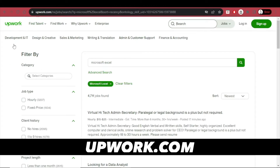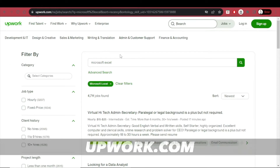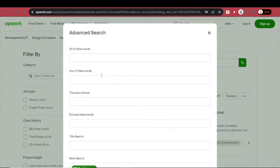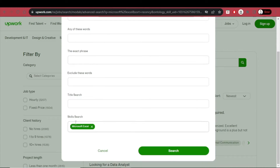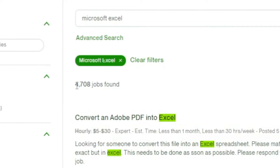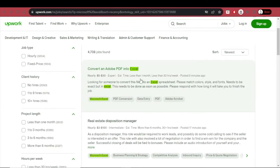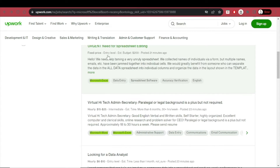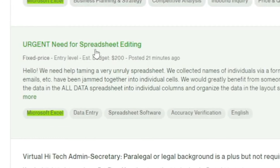For example, on upwork.com, which is a great and popular website for freelancers all over the world, if you go to Jobs and search for Microsoft Excel using the advanced search tool with Microsoft Excel selected as the skill, you'll find 4,708 jobs. Some are for experts, some for intermediate individuals, and there are entry-level jobs as well — for example, an urgent spreadsheet editing job with a fixed price of $200, posted just 21 minutes ago at the time of making this video.